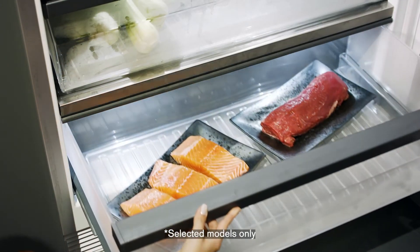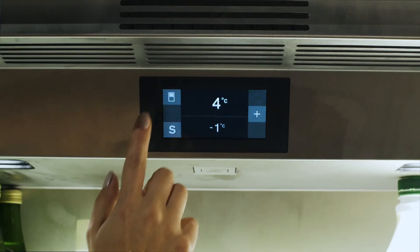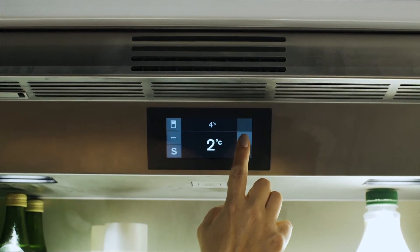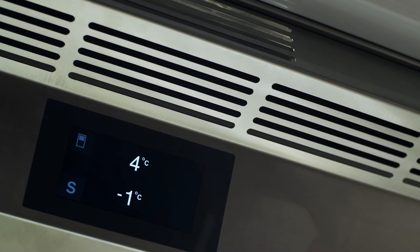Our refrigerators have a zero-degree drawer which is perfect for meat, poultry and fish and keeps foods fresh up to three times longer. A separate temperature control for the drawer allows you to set it between negative one and plus three degrees, and sensor technology as well as an integrated fleece ensure even air distribution and constant temperatures.